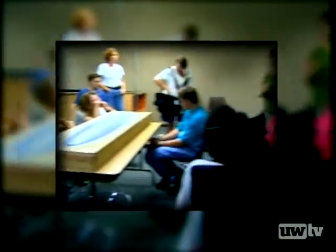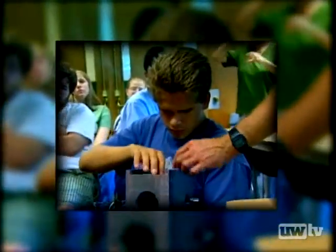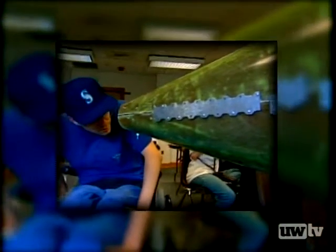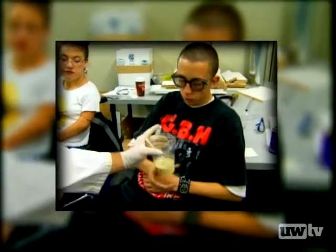DO-IT stands for Disabilities, Opportunities, Internetworking and Technology. Students in the program learn to be successful themselves, becoming experts on their own accommodation needs. Then they share their experiences with others. Here, DO-IT participants show how students with disabilities and science teachers can work together in learning partnerships, multiplying the possibilities for academic and career success.